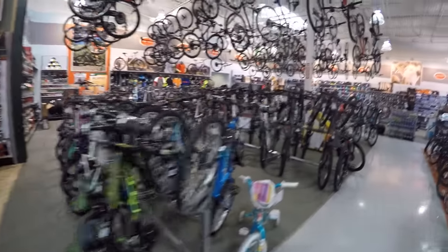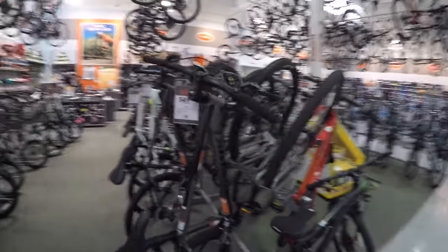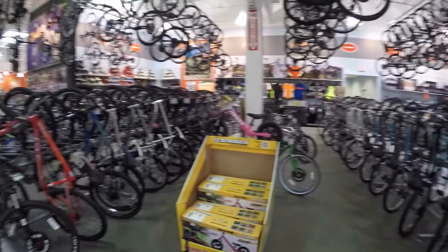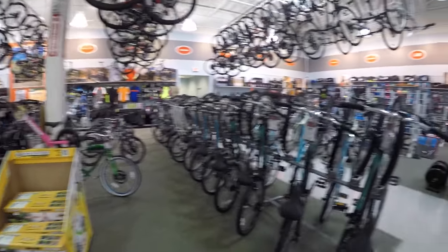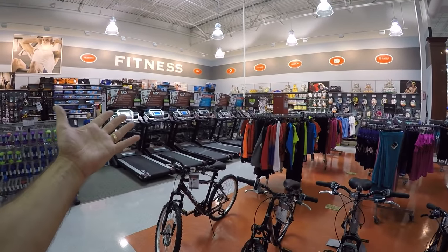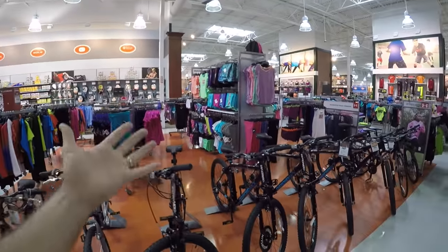This right here is the bicycle section — lots of different mountain bikes. I like this one here, it's $500. These are all fairly top quality mountain bikes; this is not an inexpensive store, it's a high quality store. And then over here you've got different types of fitness equipment and tennis equipment, and women's clothing.